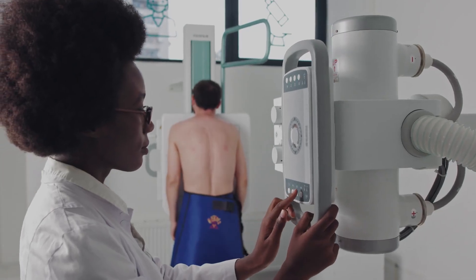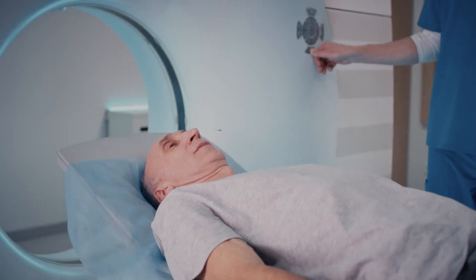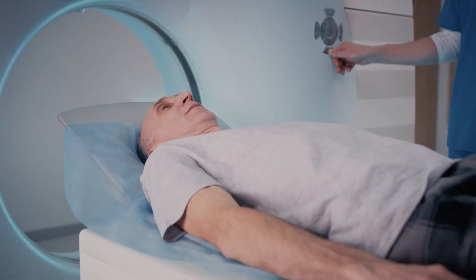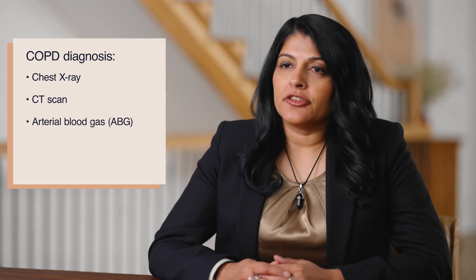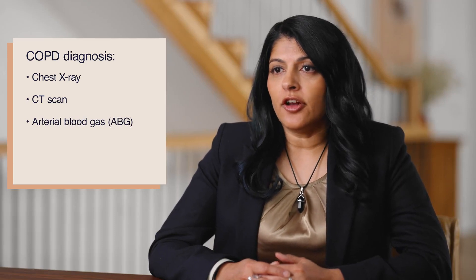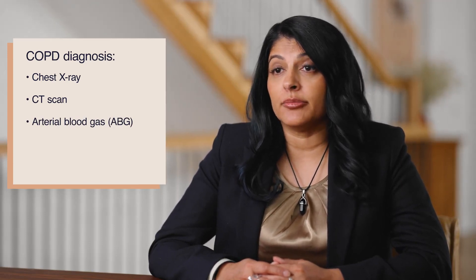Most physicians start with tests like chest x-rays and CT scans if you have shortness of breath and a cough. Sometimes there can be signs of COPD on these tests. Another test, called an arterial blood gas or ABG, can also be used to measure the amount of oxygen and carbon dioxide in the bloodstream.